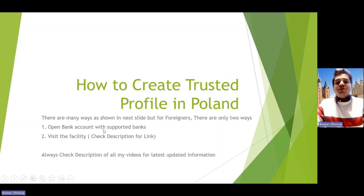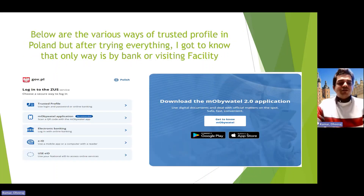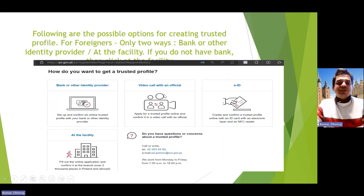There are two different ways to create a trusted profile. You can have a bank account in a supported bank to get a trusted profile, or you can visit the facilities. Especially for those who are non-working and don't have bank accounts, visiting the facility is the only option. I tried the video call option but they said it's not for foreigners, so we are left with only these two options.